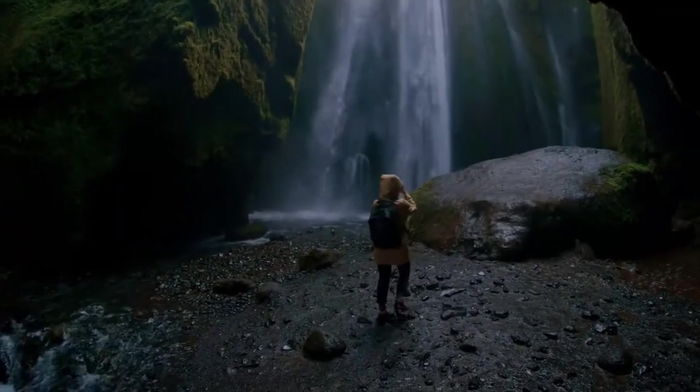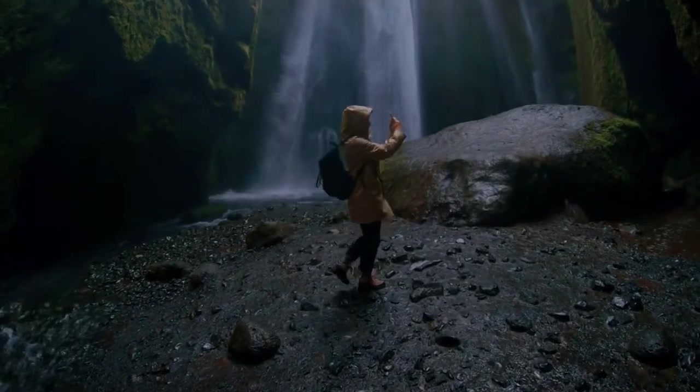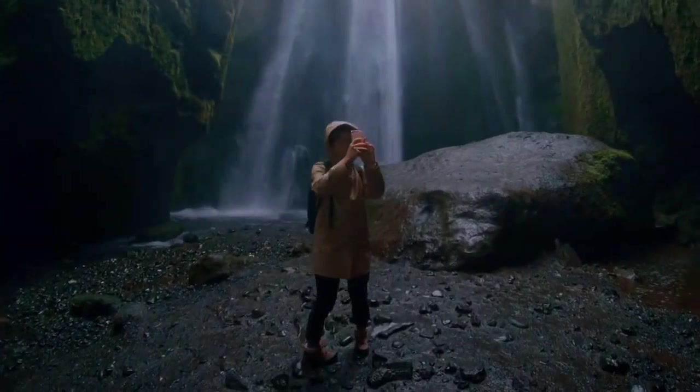So what are you waiting for? Pack your bags and head to Malaysia for an unforgettable nature experience.